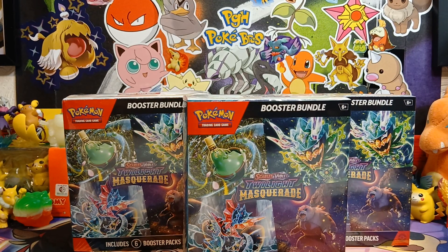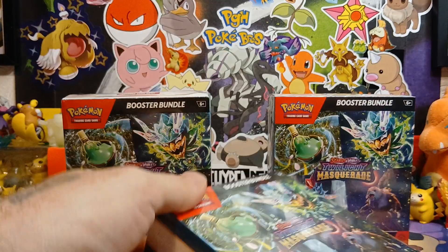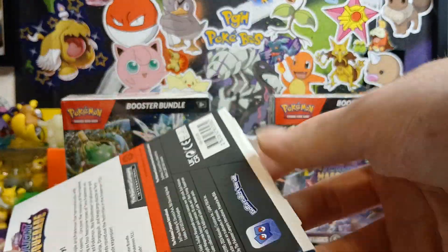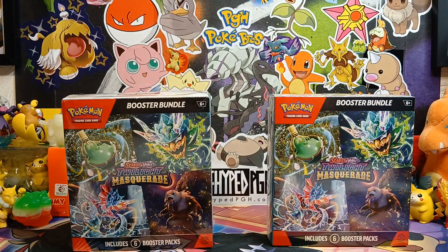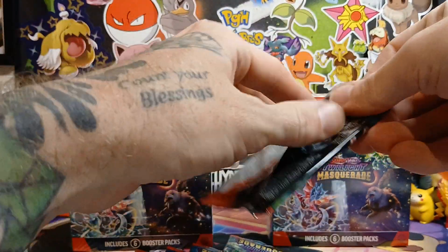Ladies and gentlemen, welcome back to the channel. I am PGH Poke Bro Ryan, and on today's video I'm opening up 18 packs from three Twilight Masquerade booster bundles. Hope everybody had a great weekend and we're having a good Sunday. Hopefully it's going to be even better and you can pull that Greninja finally - it only takes one pack as we're always chasing that big hit.